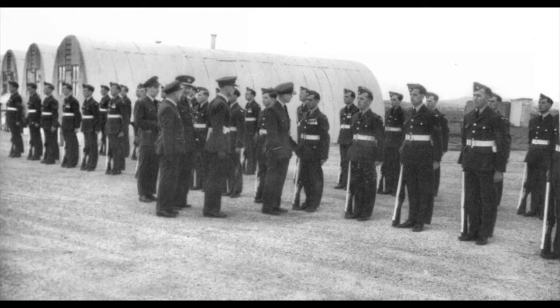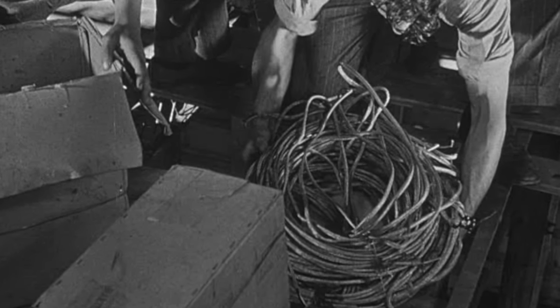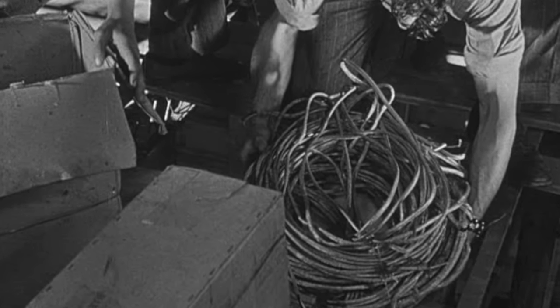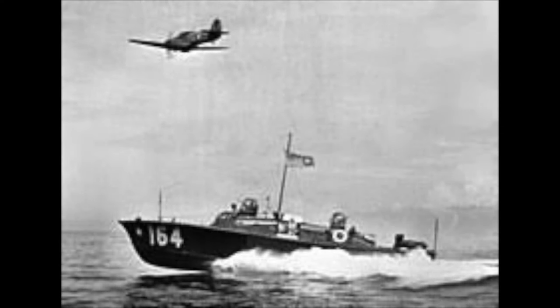Subsequently we were all interviewed with the aim of deciding into which branch of the Air Force we should go. Everybody was given two options of their own. I chose, obviously, electrician, but like probably 90% of the other people, my second choice was Air Sea Rescue.